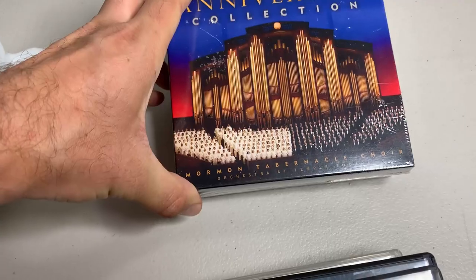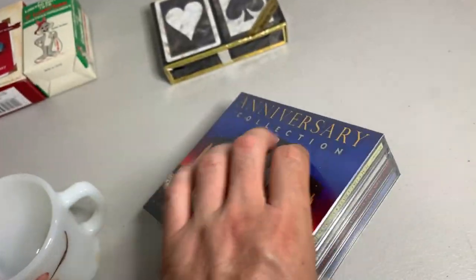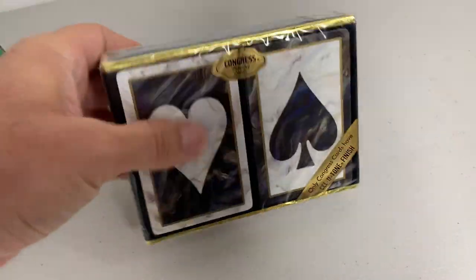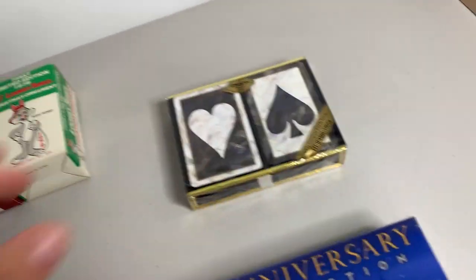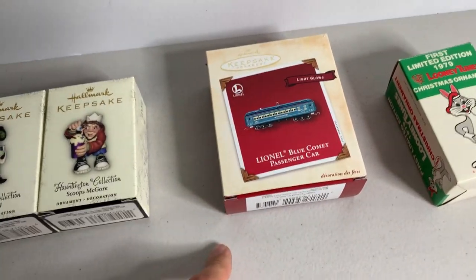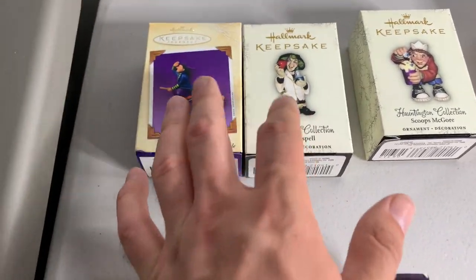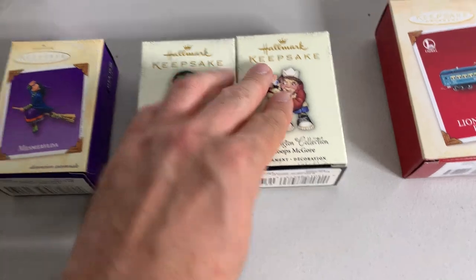Here we got this anniversary collection Mormon Tabernacle Choir thing — sealed, four-disc CD set. I think I saw a sold comp for around 25 bucks. Got these sealed Congress cards; I saw a similar one going for 15 to 20 bucks. And then I picked up some ornaments — I cherry picked a few. Got this old vintage Looney Tunes one — I'll be lucky to get 15 bucks for that. This Lionel passenger car, Blue Comet — looks like I can get 15 to 24. And then I got these three here — these two might be like 12 to 13 dollar ornaments. This last one I probably shouldn't have picked up; it's not really worth much, but I can lot it up with that one because they're the same kind of set.